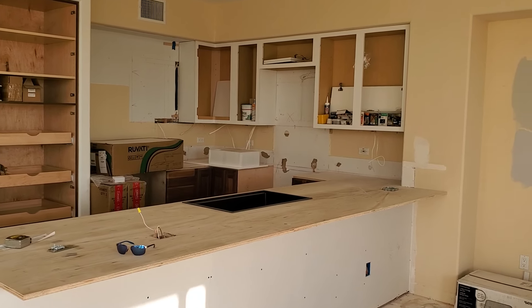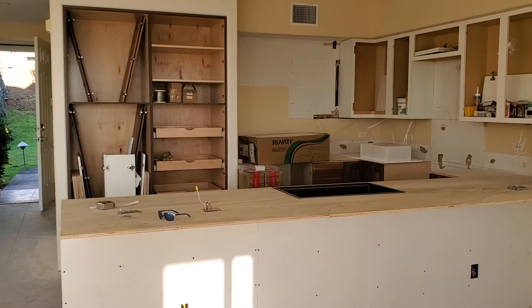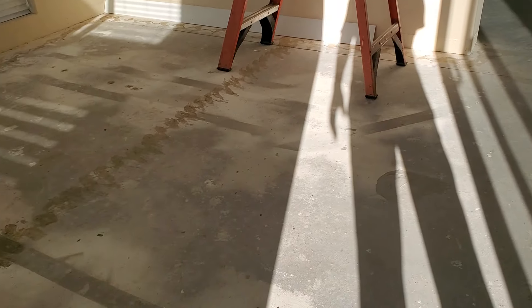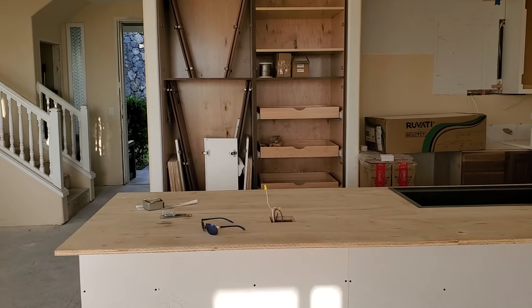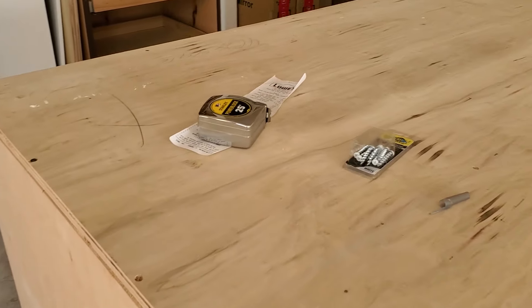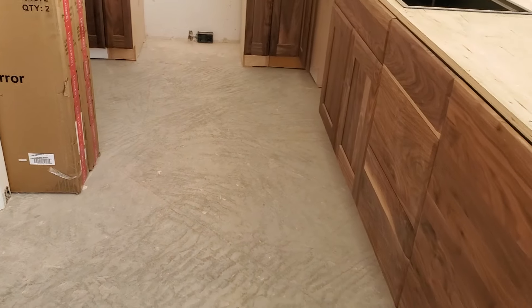Number one: the kitchen is mostly done out with the cabinets and everything, and you can start seeing things come together. Starting all the way in the back, you can see we're down to the concrete flooring here. Monday is when our vinyl comes in and we start seeing some real big changes. We've got our plywood base on here.